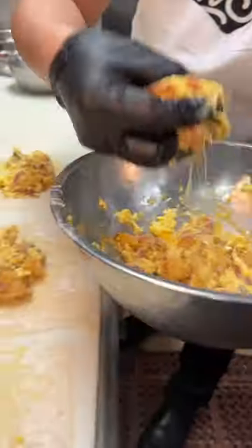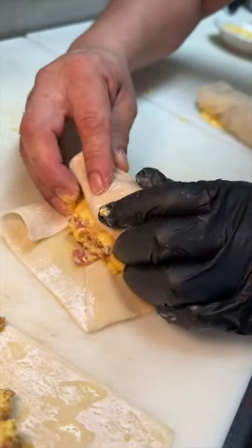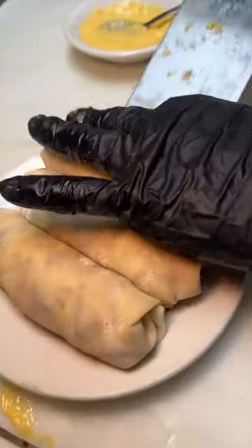They top them with some melted cheese, wrap them all up nice and tight, and place them in the freezer.